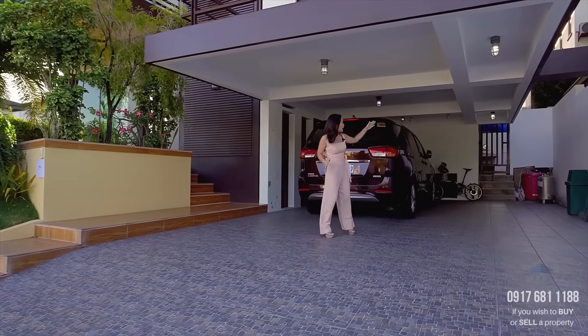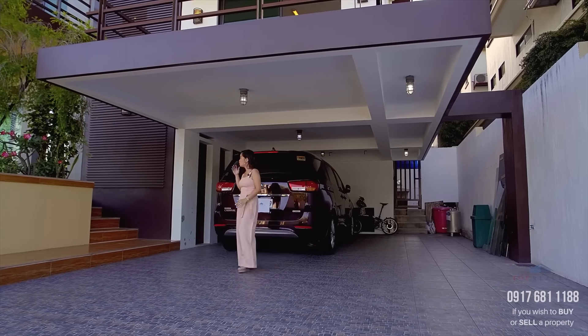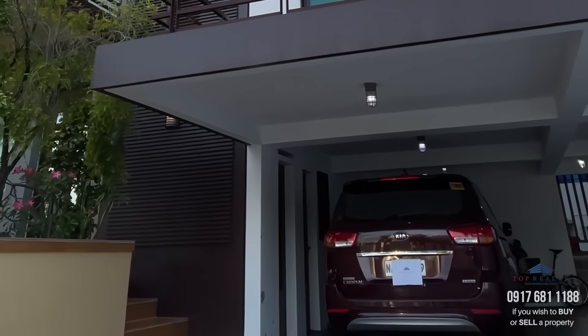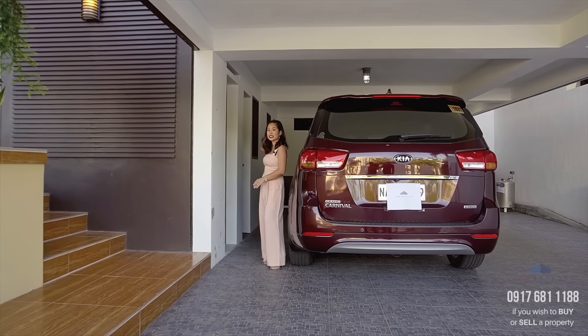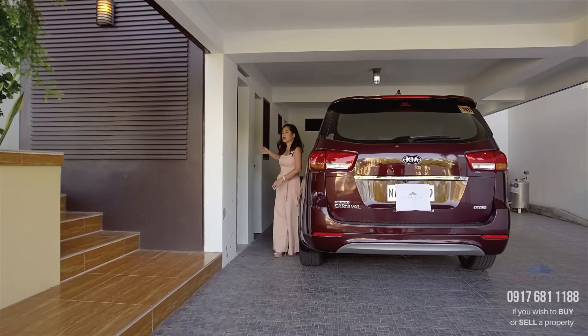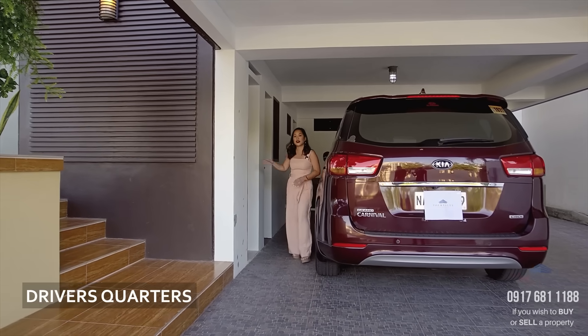Right over here, you get access to the service area which is to my left. And to my right, you will see three doors. The farthest one is an access to the inside of the house, and the two doors right here are for your driver's quarters and its own ensuite bath.